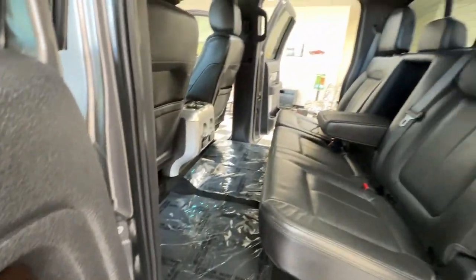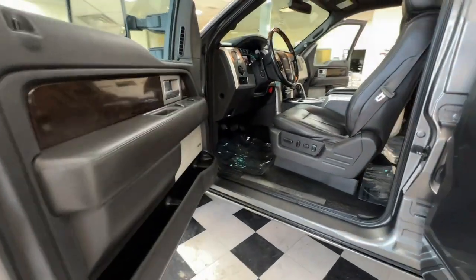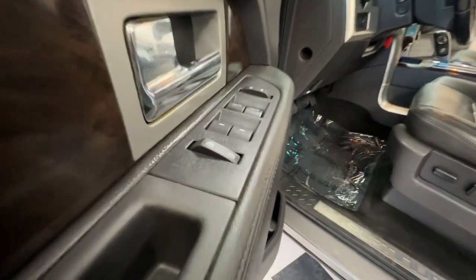Welcome to the F-150. This is my final test drive experience. We are staying at the F-150.